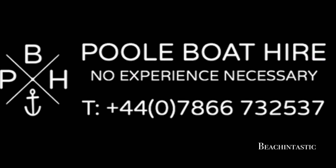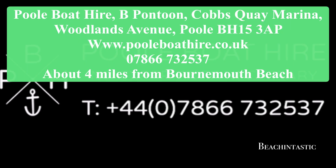If you like your boats with a bit of zip then Pool Boat Haar is an excellent place to go. Take up to six people in one of their zippy speedboats.